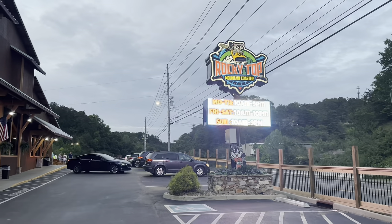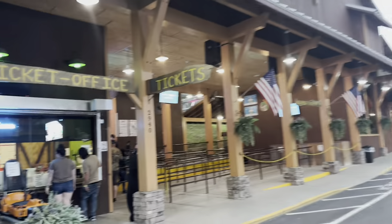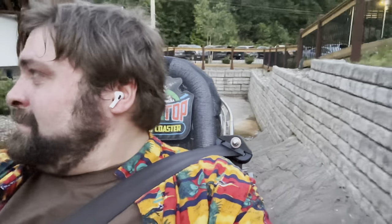Time for another mountain coaster — this time it's the Rocky Top Mountain Coaster, which according to a lot of people I've talked to is the best one up here. So we'll see, let's see what you've got to offer me, Rocky Top Mountain Coaster. It looks sick — here we go.